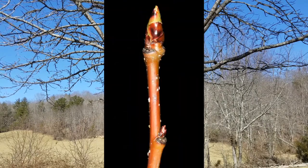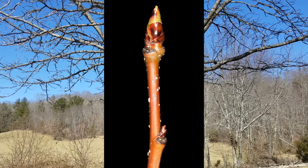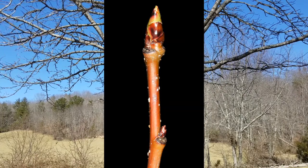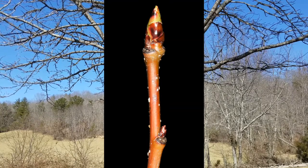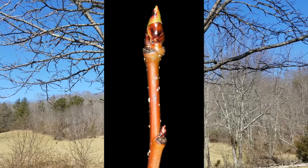The younger twigs — last year's twigs — are going to be a shiny olive green to reddish, and the buds are very obviously covered in scales, and they'll be shiny scales.